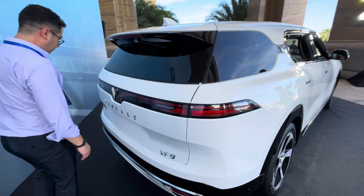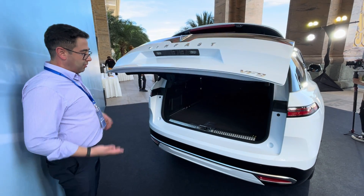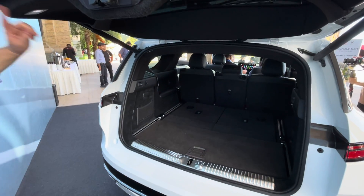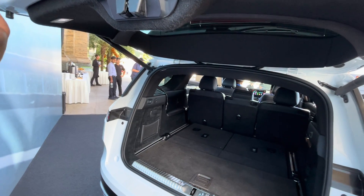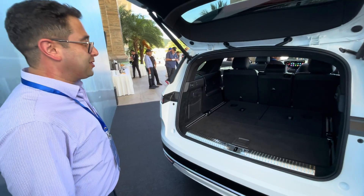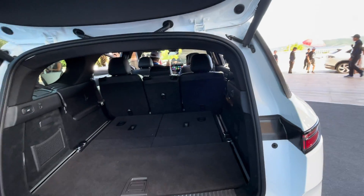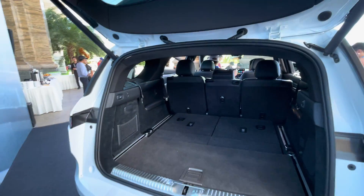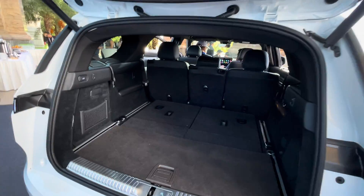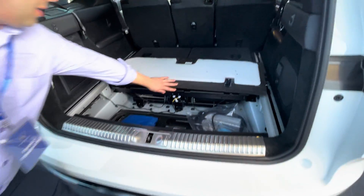On the back we have a kick sensor for the trunk. On the production version this is going to be calibrated higher — the calibration is not finished yet. This is the trunk from our model, and it's bigger capacity than the BF-8. Volume measurements are not stated yet, but as you can see if you compare with the BF-8, it's bigger — the car is bigger.